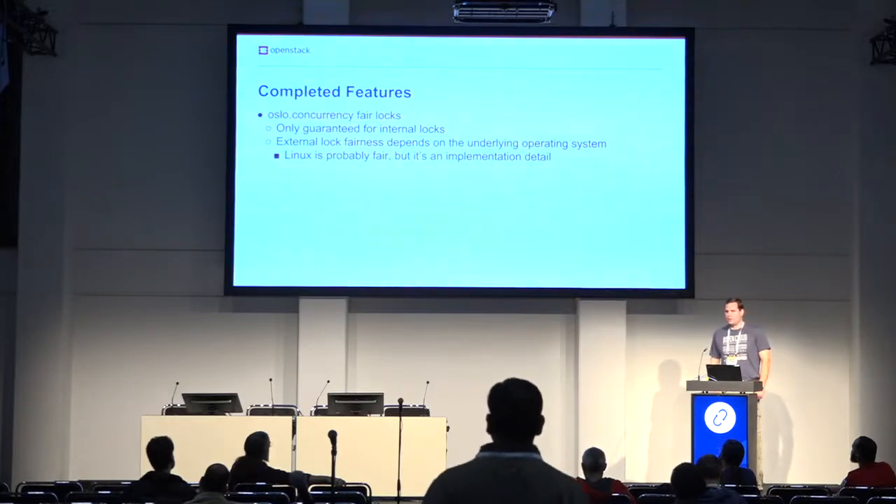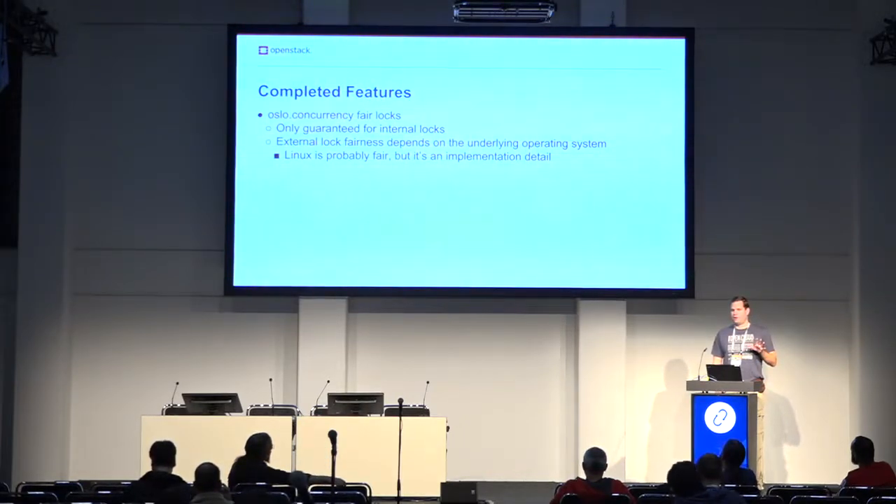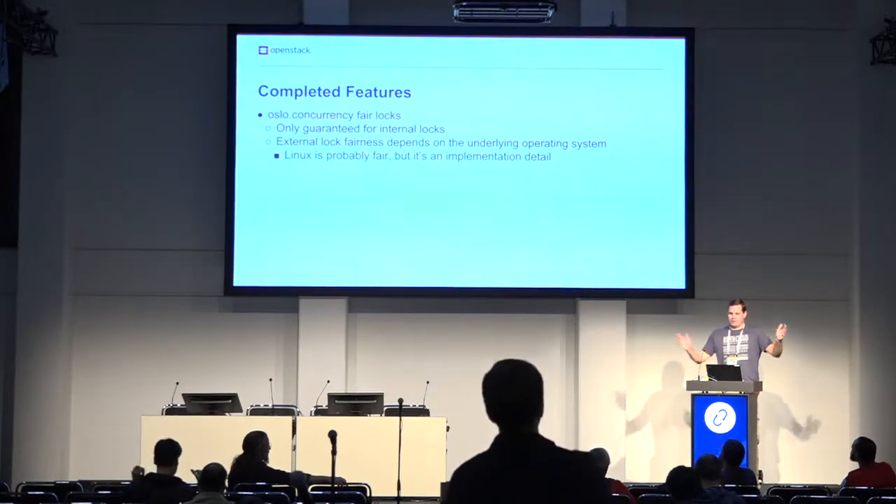We also added fair locks to Oslo concurrency this cycle — something that has periodically come up over the years. For the moment we're only guaranteeing fairness for internal locks, which is within one process. For external locks used for inter-process locking, it's dependent on how the operating system implements file locks, so we can't really guarantee that. We found a comment in the Linux kernel code that basically said it makes sense to implement this in a fair way, but they don't document it — so you probably shouldn't count on it, but it probably works. Windows you'll have to go talk to Microsoft.